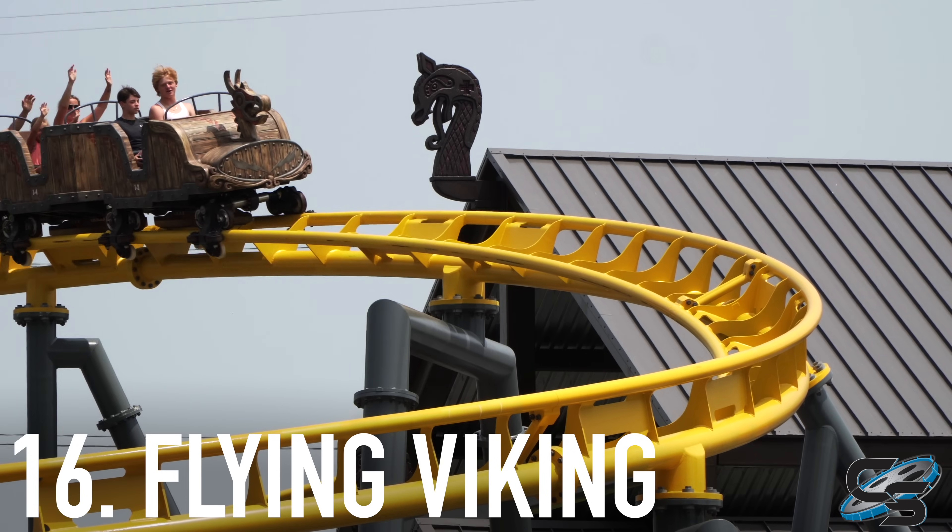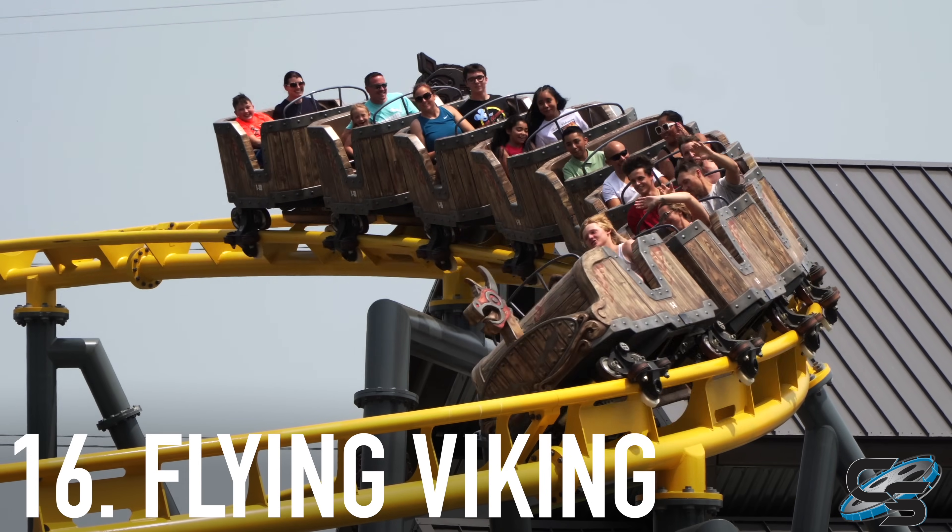Coming up next in the same market of family thrill is Flying Viking as part of Adventureland's new expansion. They got Flying Viking as well as Draken Falls, which was the built-in water ride. We put this slightly above Rookie Racer just because of how integrated the two attractions are — it's really smart. I've never seen anything quite like that. It's great innovation from Zamperla.